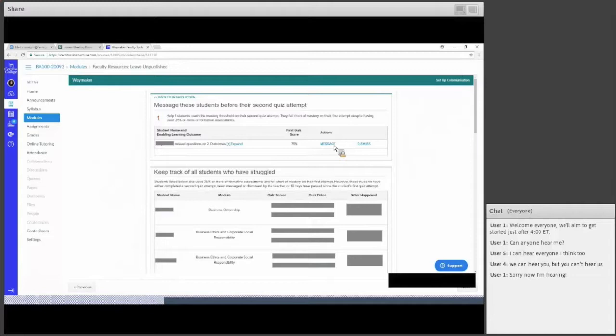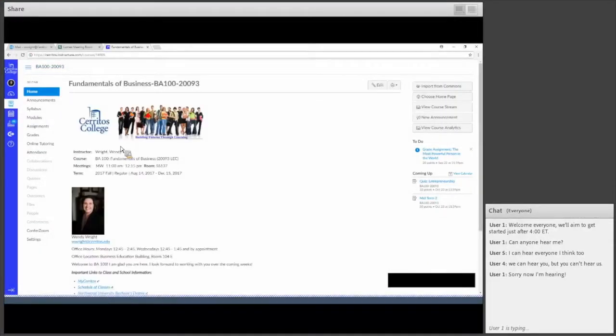A question came in: using the resources currently, does WayMaker also drop into Blackboard the same way? The WayMaker version integrates directly with Blackboard, Canvas, D2L, or Moodle. In Canvas it comes in as modules; in Blackboard it comes in as folders. The discussion sections are set up in Blackboard and grades go directly into the gradebook. Assignments are set up as assignments in Blackboard with grading rubrics, and those have grade return into Blackboard as well.